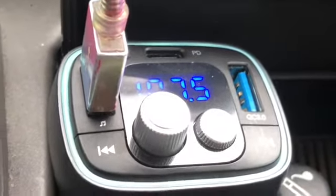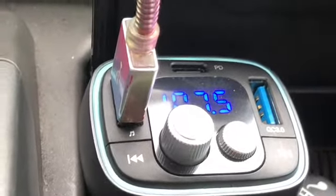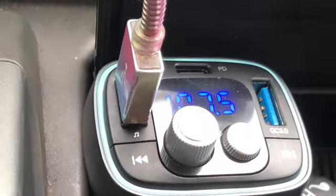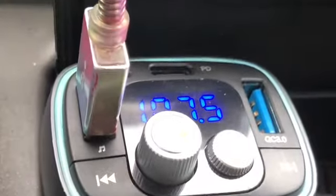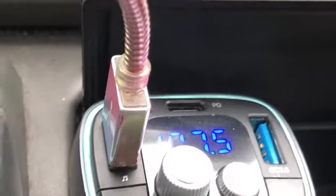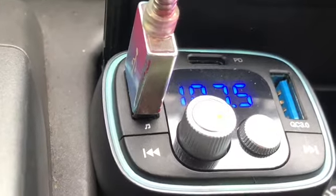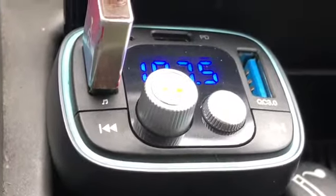I think this is a really awesome device. I'll leave all the information in the description box below. Something like this is $17.99, and they're offering free shipping. It lights up — and it's probably even better at night. All I want is to be safe, listen to my music, charge my phone, and answer my phone — all with this one device.